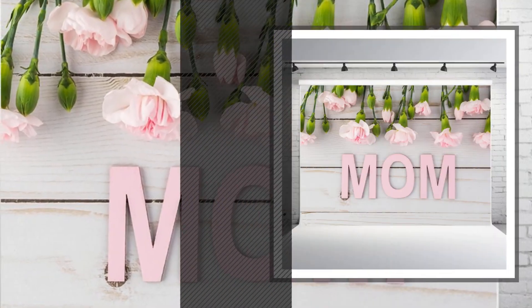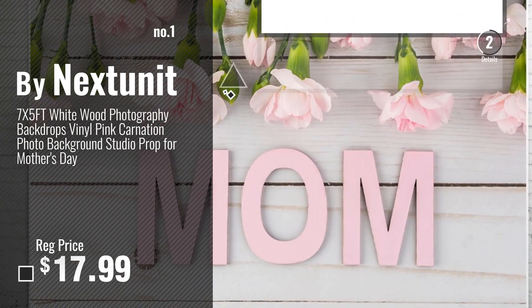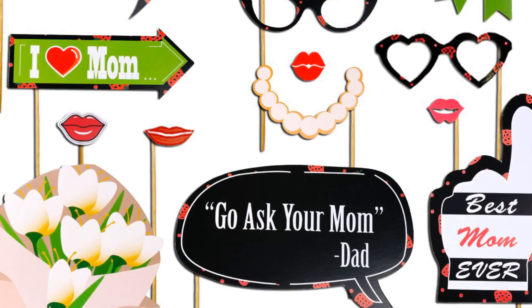Number 1: Buy Next Unit. Watch this video and choose your favorite. Number 2: Buy One Two.